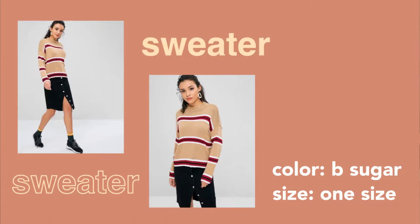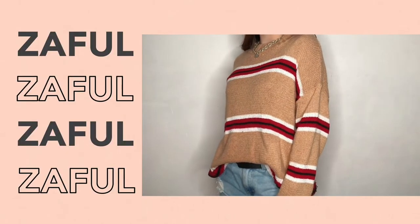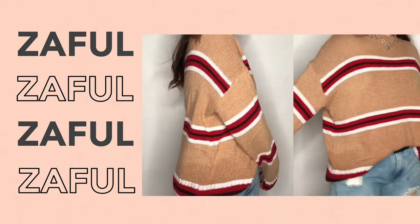This sweater I got from Zaful is called the Crew Neck Strap Sweater. I got it in the color brown sugar and it's one size, but the actual clothing can fit up to large or even extra large — it's really wide. The good thing is it's thick, knitted, and stretchy. I also like that it has a drop shoulder style — very cozy, very warm, and it has that Korean vibe. It's great for lounging, although it is a bit scratchy. Since I wore this on a lucky day, I now call it my lucky sweater.